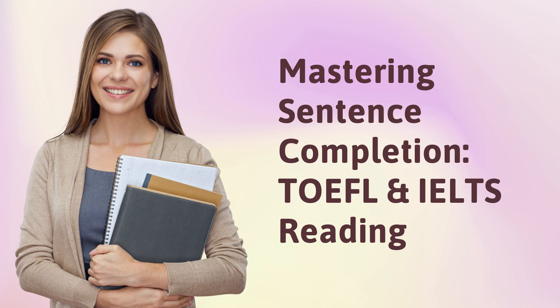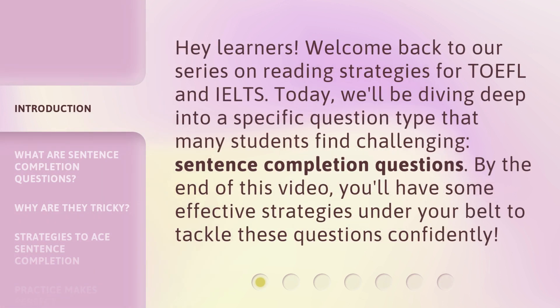Mastering Sentence Completion — TOEFL and IELTS Reading. Hey learners, welcome back to our series on reading strategies for TOEFL and IELTS. Today, we'll be diving deep into a specific question type that many students find challenging: sentence completion questions. By the end of this video, you'll have some effective strategies under your belt to tackle these questions confidently.